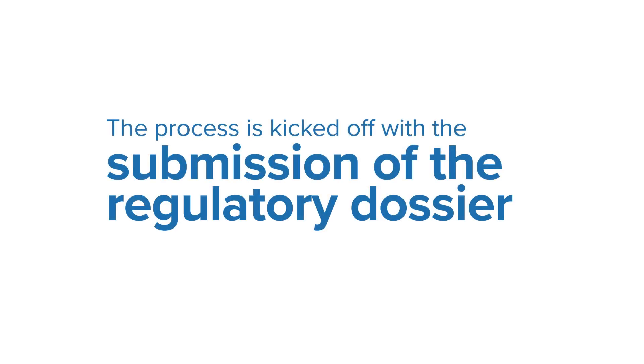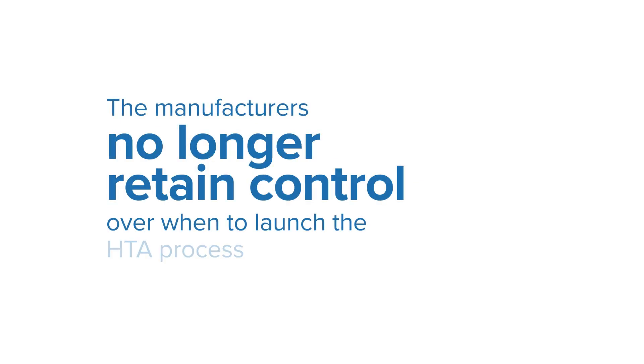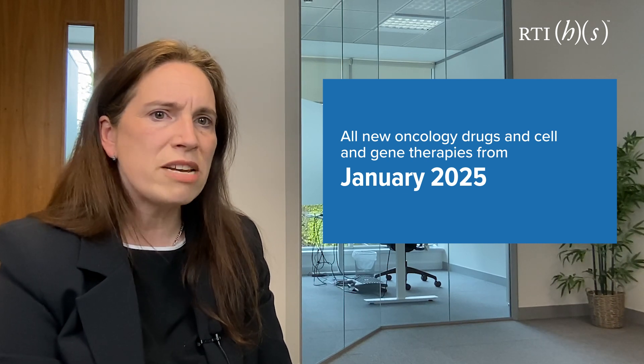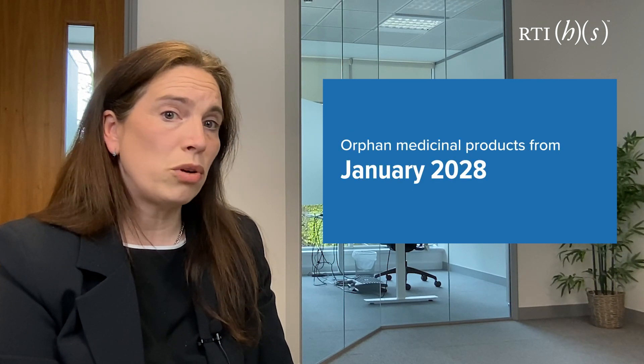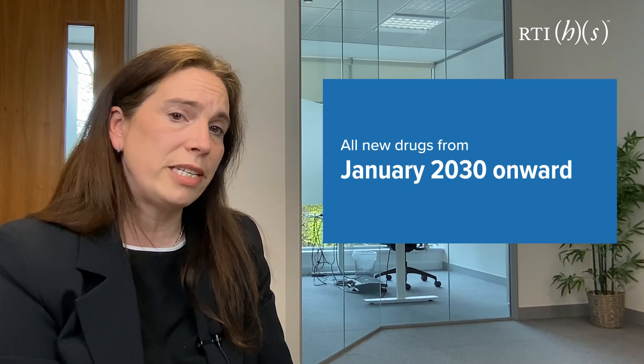A good part of this pressure is placed squarely on the shoulders of the manufacturer. The process is kicked off with the submission of the regulatory dossier to the EMA. In practice, this implies that the HTA bodies are now firmly in the driving seat and manufacturers no longer retain control over when to launch the HTA process. This applies to all new oncology drugs and cell and gene therapies from January 2025, to orphan medicinal products from January 2028, and lastly all new drugs from 2030 onward.